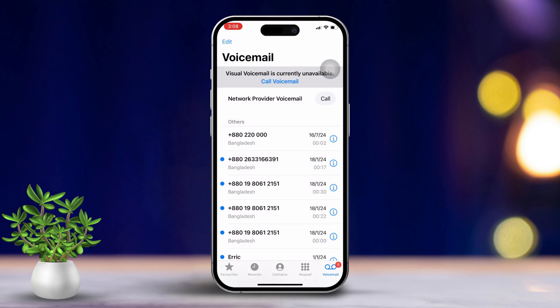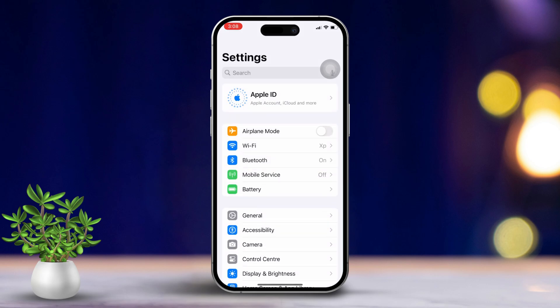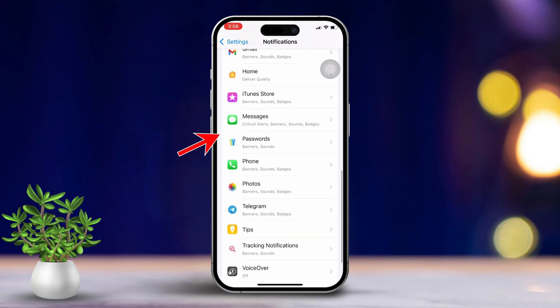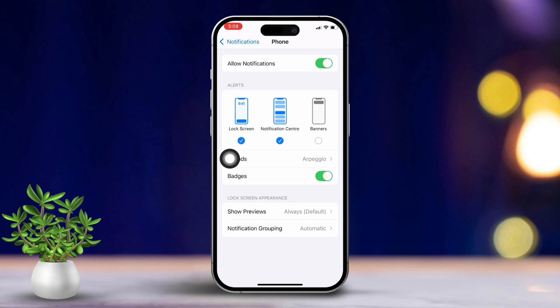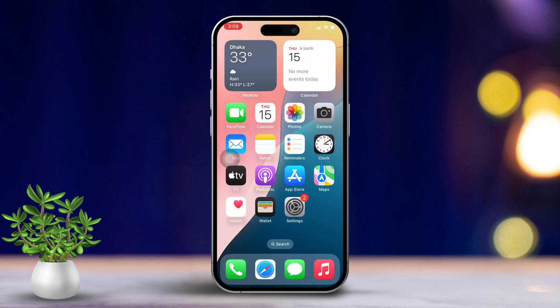Solution 2: Disable badge app icon for the phone app. Open the Settings app on your iPhone. Scroll down and tap on Notifications. Then find and tap on Phone. Toggle off the Badges option. This will remove the red dot from the phone app icon. Just remember, you will need to manually check for missed calls and voicemails from now on.